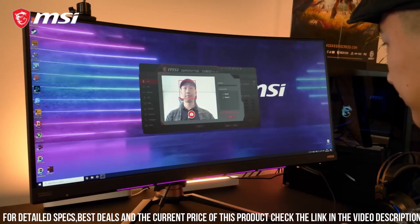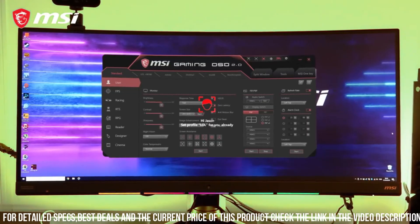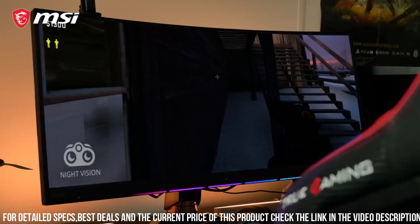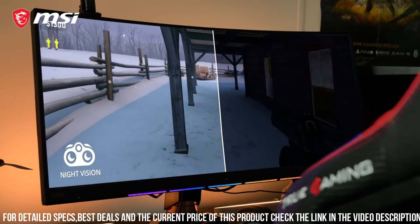With a sleek and futuristic design, this monitor not only looks great but also provides comfort during long gaming sessions. The adjustable stand allows you to find the perfect viewing angle, while the thin bezels create a seamless multi-monitor setup.